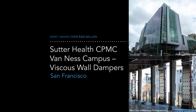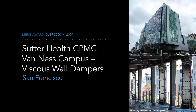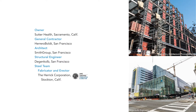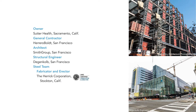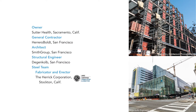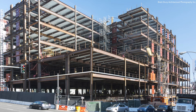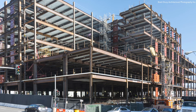For the Merit Award in this category, we recognize the groundbreaking viscous wall dampers of the Sutter Health CPMC Van Ness campus in San Francisco. This hospital is the first building in the U.S. to use viscous wall dampers, which are expected to absorb nearly 90 percent of an earthquake's energy. Judge Cheryl Van Ann said she and the rest of the panel were very excited about the arrival of this technology in the U.S. and how the Sutter Health project forged ahead with its innovative use.